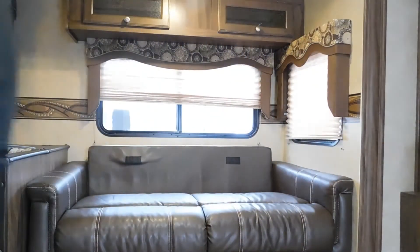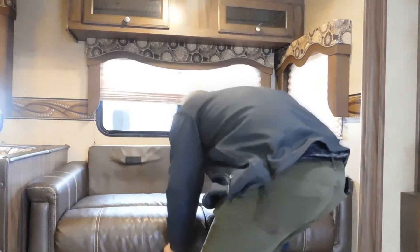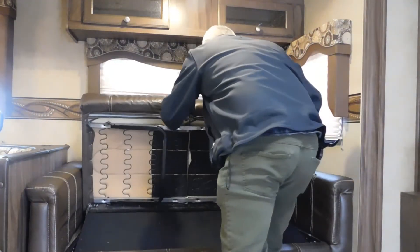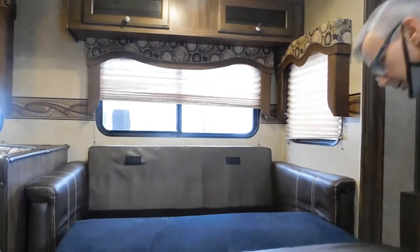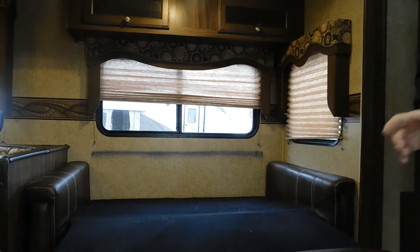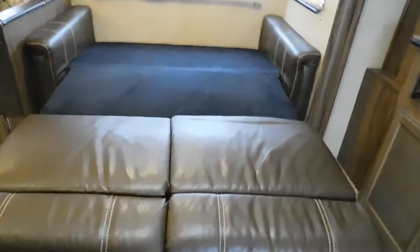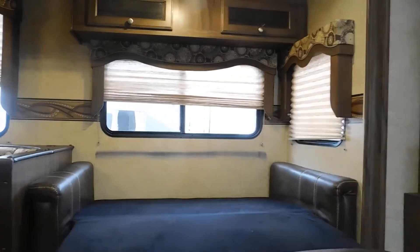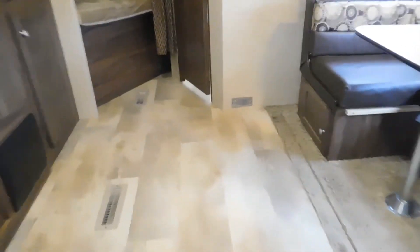For the sofa, remove the velcro back cushions — standing in the middle gives you better leverage. Open up the legs and pull it toward you. Lay the back end down and you've got a big sleeping area. Simply reverse the process to go back to sofa mode.